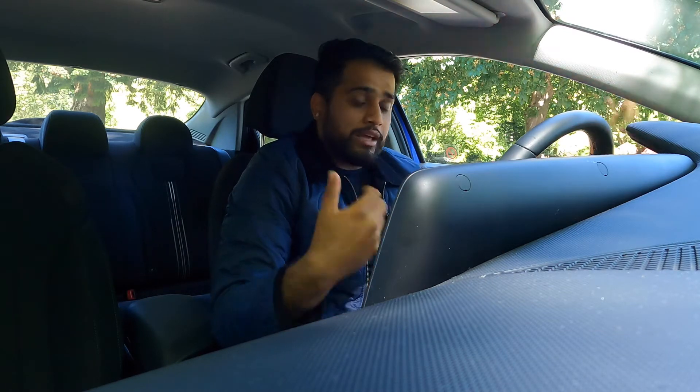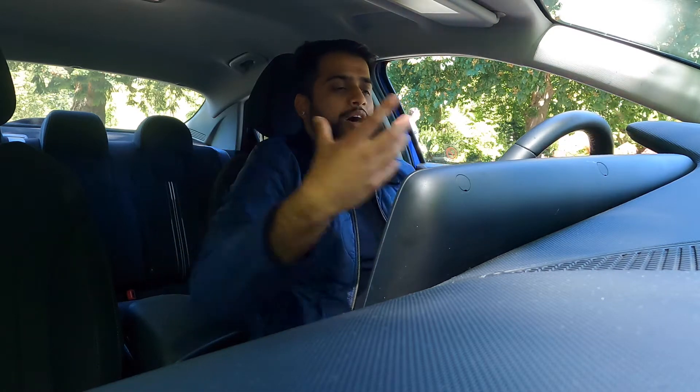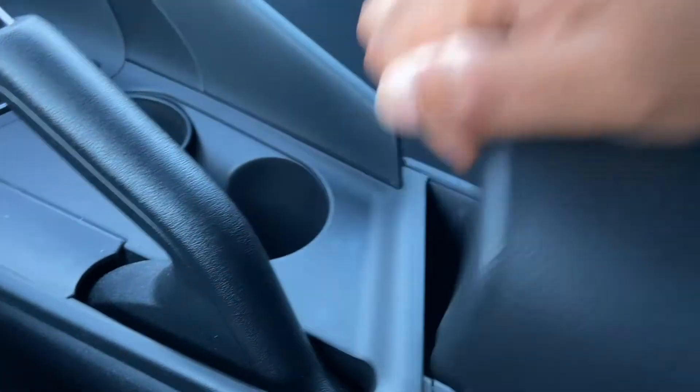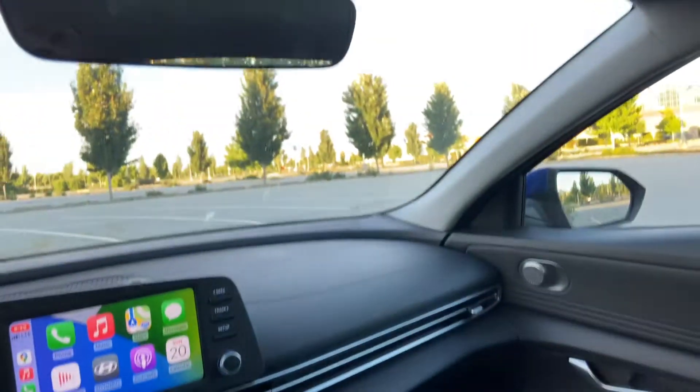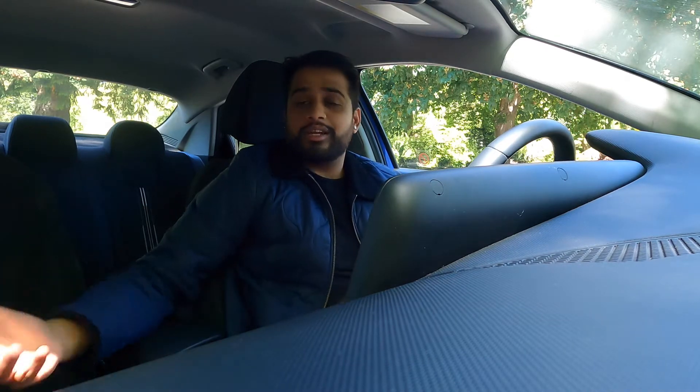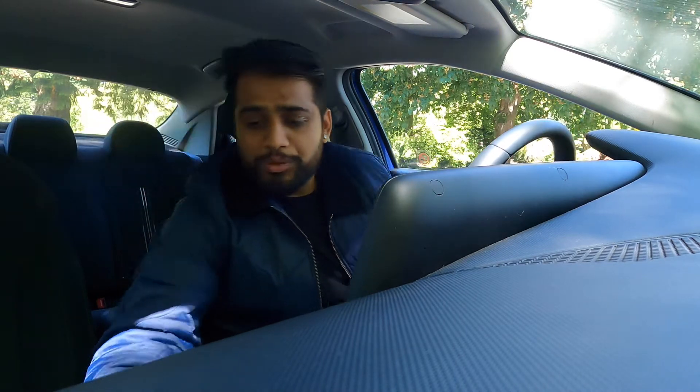Driver ergonomics can use some improvement. For me personally, it felt like my leg was always cramped, but the upper reach was perfect. If I pushed my seat back I had more room for my legs but then felt too far away from the top. My wife drove this car and thought it was super comfortable and easy to drive ergonomically, so it's different for everybody. Storage space in the front could be improved — the door pockets aren't really big enough for a bottle, and the center console isn't the roomiest. The glove box also isn't the roomiest and isn't damped.